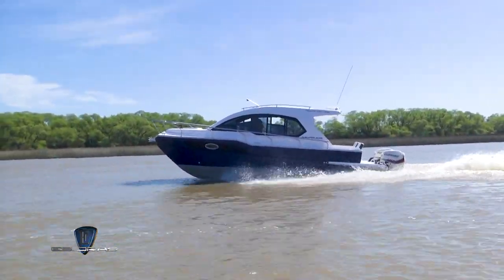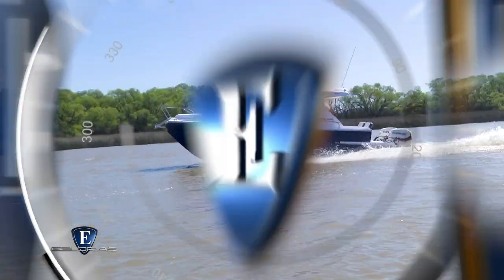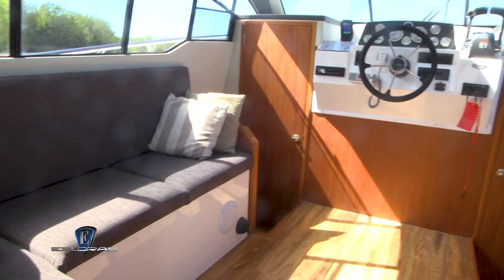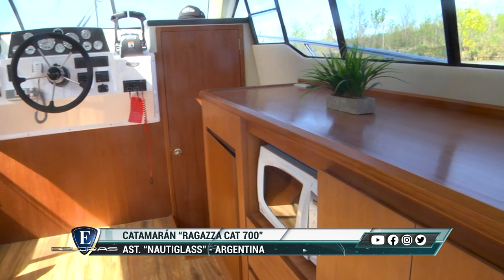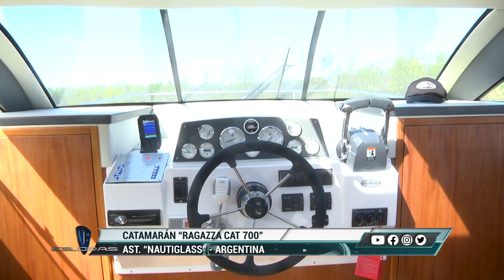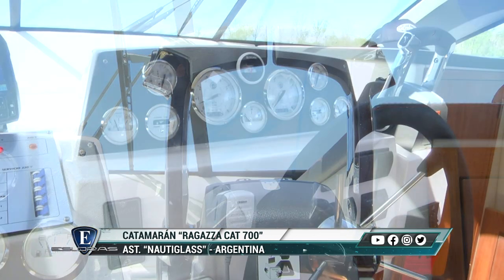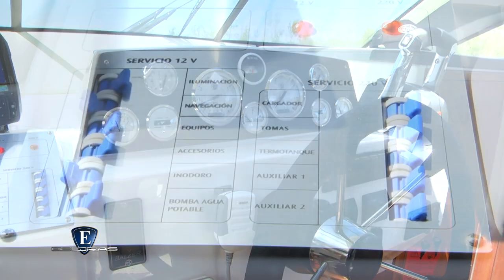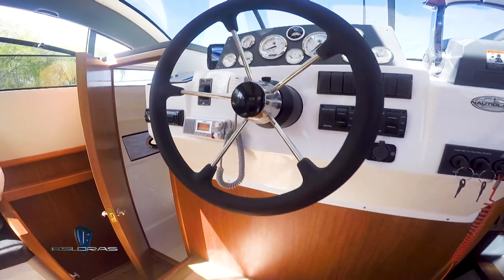Esta embarcación se vende mucho para placer, pero también para turismo y trabajo, porque en todo lo que es el interior se le pueden hacer varias modificaciones y se puede adaptar de acuerdo a la necesidad del cliente. De origen viene con VHF, ecosonda, radio y malacate — todos los elementos necesarios para la navegación. Diseñamos un tablero de 12 volt y 220 con todas las térmicas, muy completo.